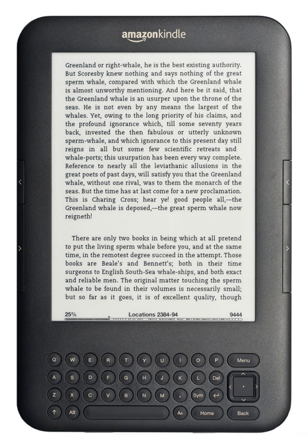An e-reader, also called an e-book reader or e-book device, is a mobile electronic device that is designed primarily for the purpose of reading e-books and digital periodicals. An e-reader is similar in form, but more limited in purpose than a tablet. Many e-readers are better than tablets for reading because they are more portable, have better readability in sunlight, and have longer battery life. In July 2010, online bookseller Amazon.com reported sales of e-books for its proprietary Kindle outnumbered sales of hardcover books for the first time, saying it sold 140 e-books for every 100 hardcover books.